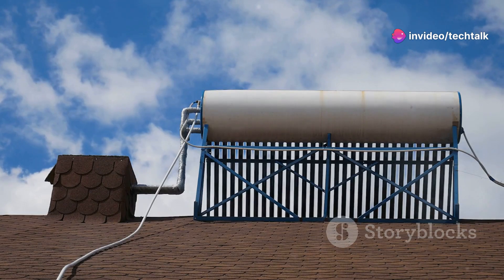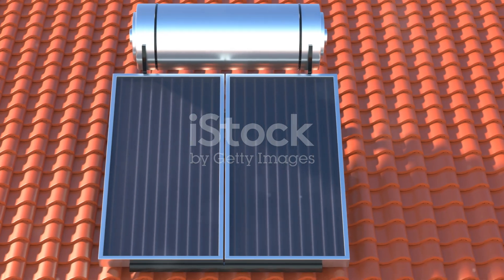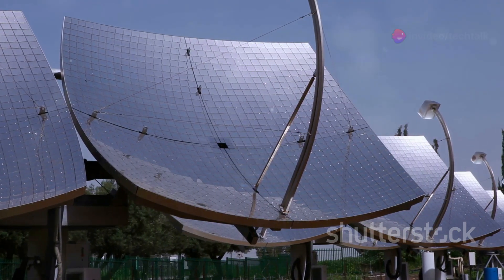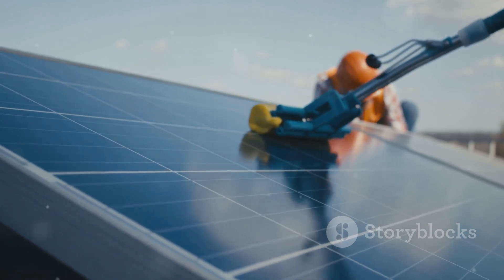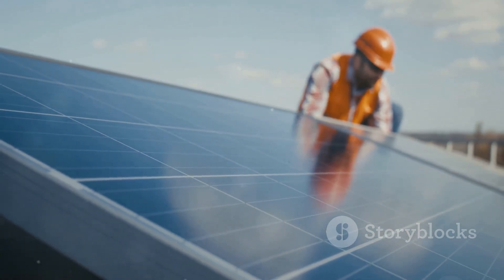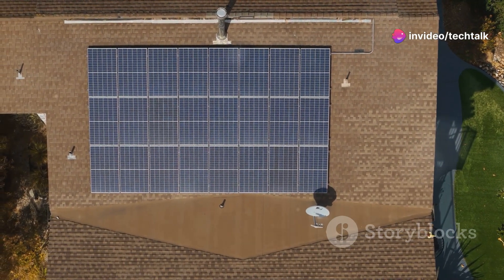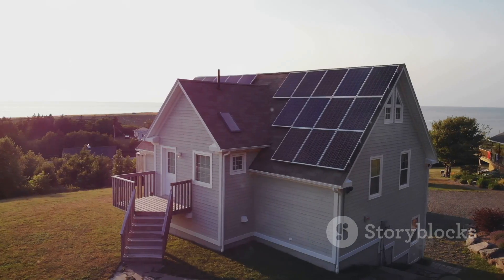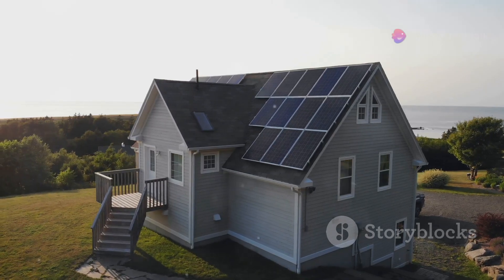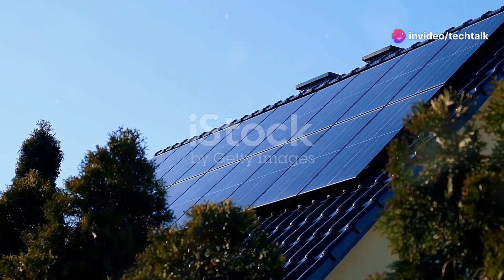Yes, the initial investment for a solar water heater might seem a bit higher compared to traditional water heaters, but the savings over time are significant. You're essentially harnessing free energy from the sun to heat your water, meaning lower monthly energy bills and reduced reliance on fossil fuels. Plus, many governments offer tax incentives and rebates for homeowners who make the switch to solar, making it even more financially attractive. In fact, studies have shown that solar water heaters can reduce your water heating bills by 50–80%. So if you're building a new home or looking to upgrade your current water heating system, I highly recommend considering a solar-powered option. It's an investment that pays off in the long run, both financially and environmentally.